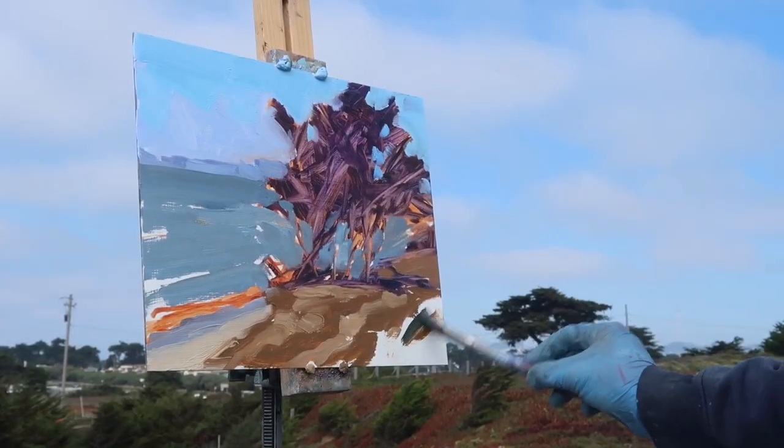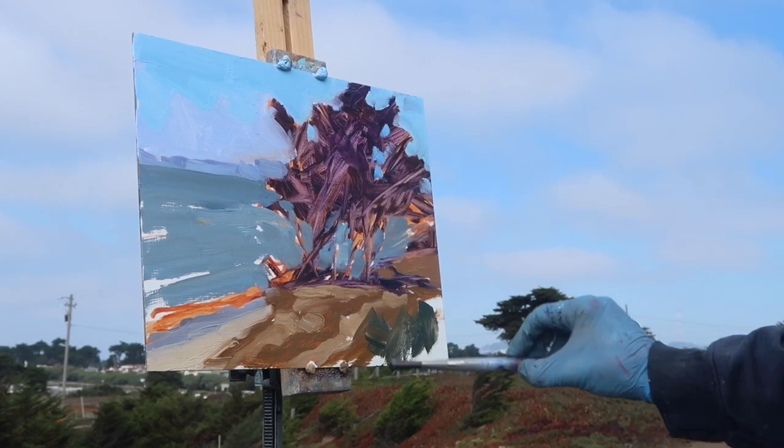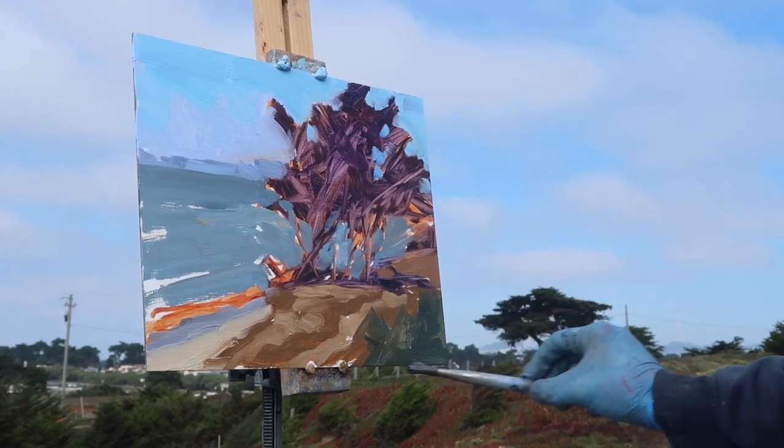I've lost the light and I'm just going by memory at this point, which is one of the challenges of plein air. That's why we love it — never a dull moment.